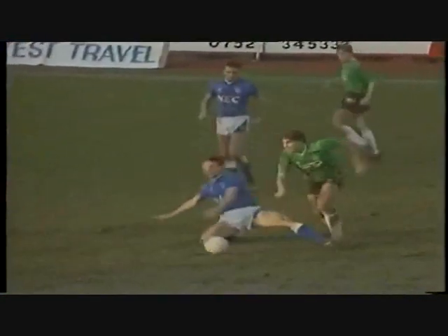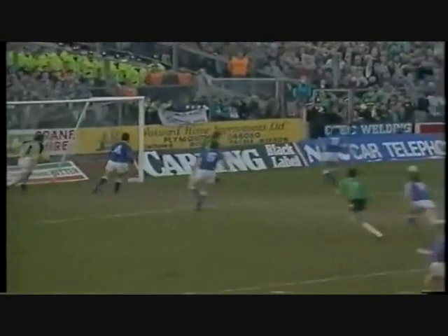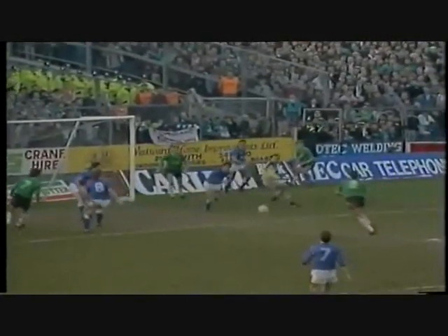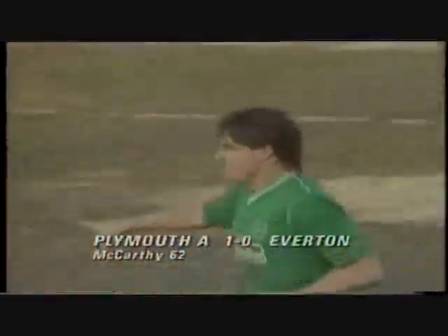McCarthy scrapping for everything, with Stewart available on the left — and this is a good chance. McCarthy, who'd had the first chance, has caused an explosion of joy at Home Park. It was a lovely ball out to the left to pick out Mark Stewart. His ball into the middle was too far wide of Tommy Tynan, Tynan couldn't get on it — but it comes back and there's McCarthy to bury it. Plymouth ahead 1-0, 62 minutes gone — McCarthy's seventh goal of the season.